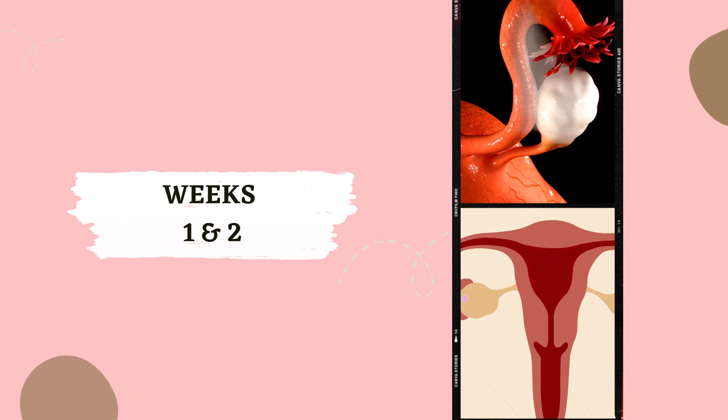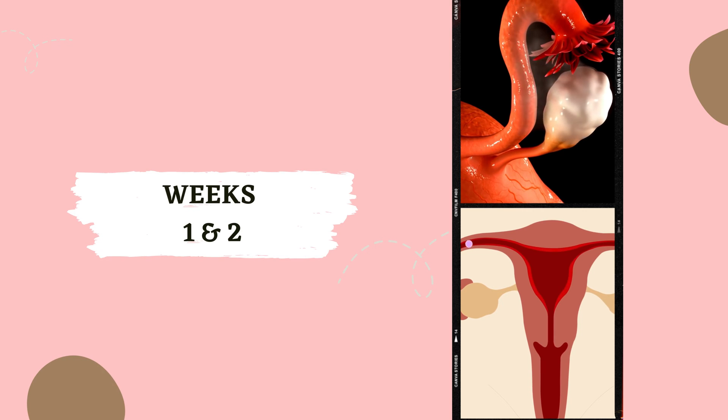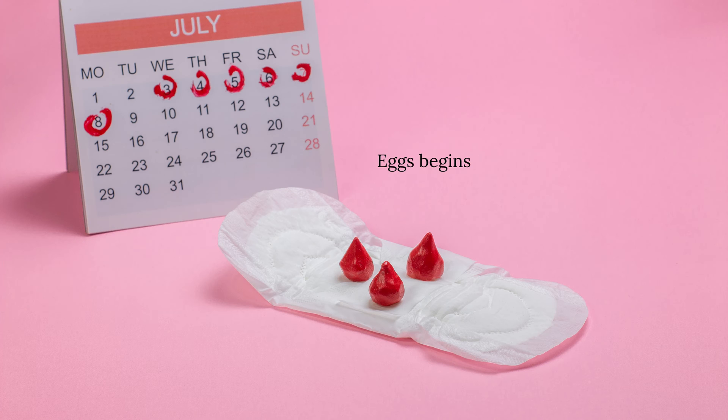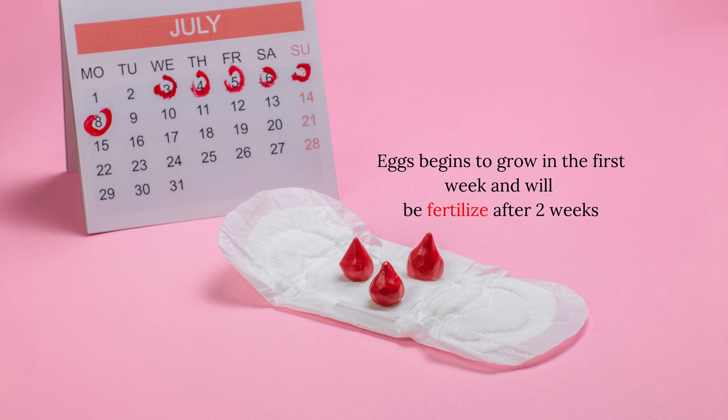Weeks 1 and 2. Let's start with a fun fact. Did you know you're not pregnant during the first week or two of your pregnancy? Mind-blowing, right? This is because conception typically occurs about two weeks after your last period begins.